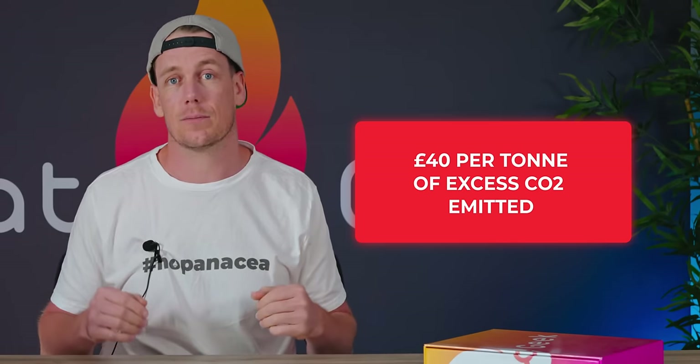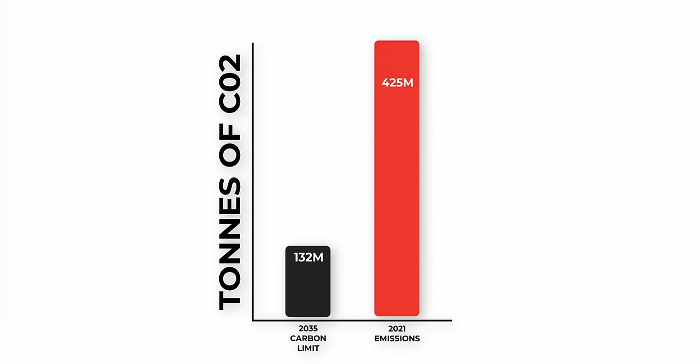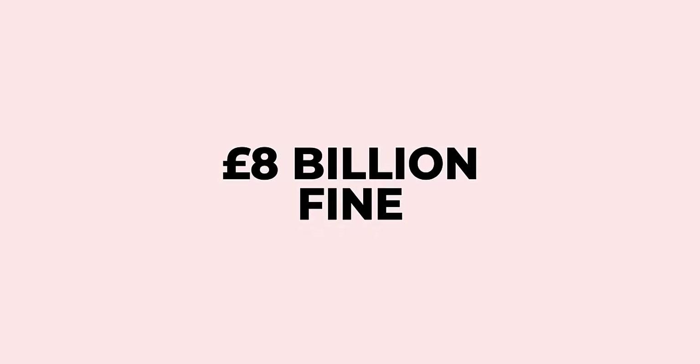Those three challenges aren't tied together, and on top of that there are practical issues like whether it physically fits in a home or makes too much noise. We could just do nothing — but we've signed up to the Paris Agreement and COP26 in Glasgow. If we do nothing, we've contractually and legally committed to paying £40 per tonne of excess CO2 emitted. The current limit is 132 million tonnes of CO2 per year by 2035, but in 2021 we produced 425 million tonnes of CO2 equivalent. Carrying on at the same trajectory puts us on track for an £8 billion fine.